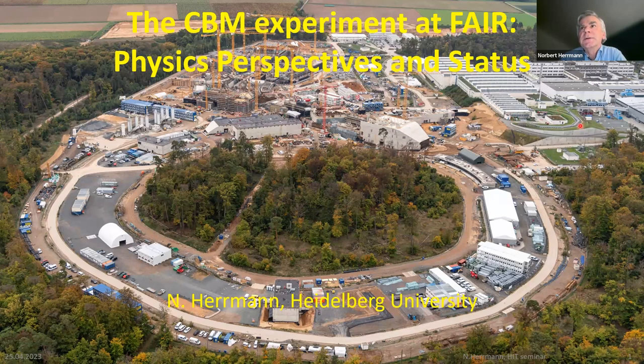This is an injector chain, and the beam is transferred through this line into the new SIS100 machine, and from there extracted into the structure which is the home of CBM. You can see that all the infrastructure is almost there — buildings for SIS100, which is a superconducting synchrotron, a power building, and on the south side there's still construction for the rare isotope facility with a SuperFRS fragment separator.